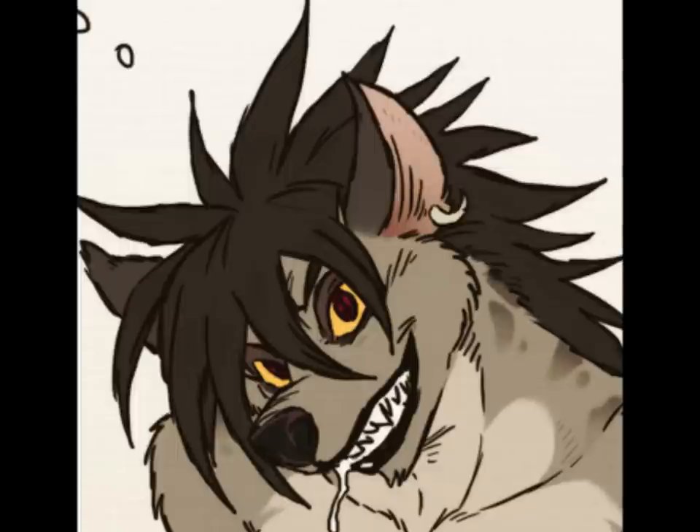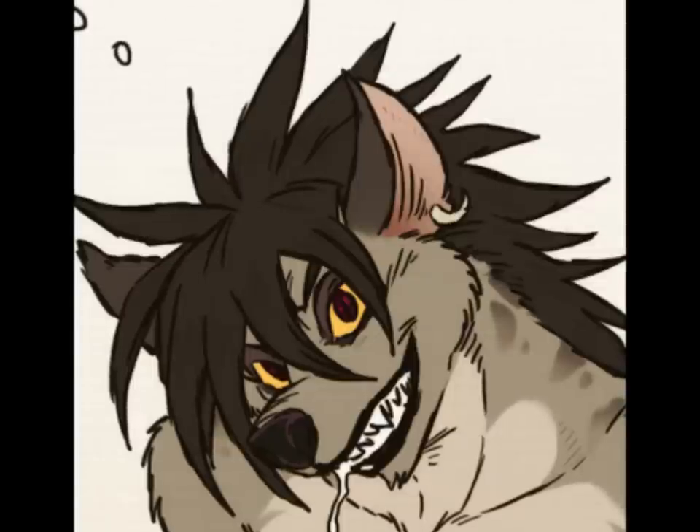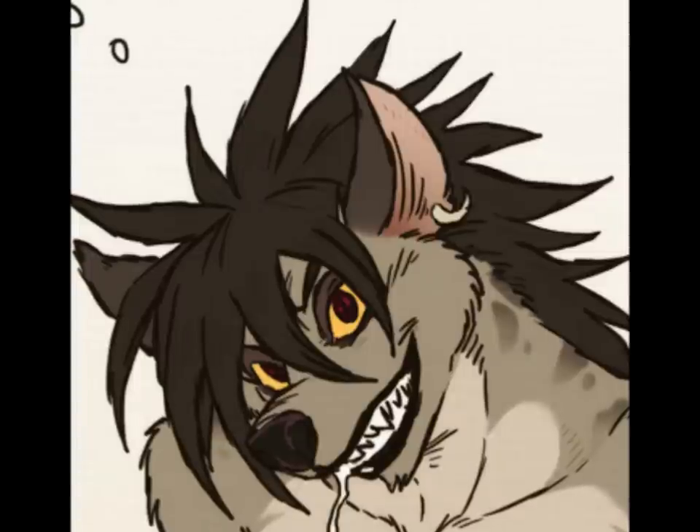British zoologist L. Harrison Matthews wrote the most extensive anatomical description of the hyena's sexual anatomy in 1939. He described the peniform clitoris, emphasizing that it is no smaller than the male penis, is equally constricted to a single slit-like opening at the tip, and is as subject to erection as its male counterpart.